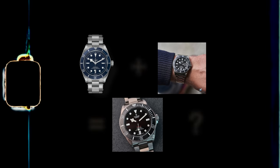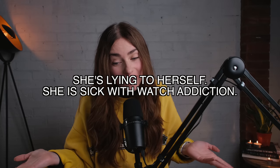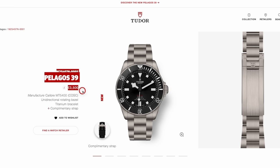It almost feels different enough that I could justify it. Something to note is that the Pelagus 39 is £500 more expensive than the Black Bay 58. Ooh, hold on — that's weird.